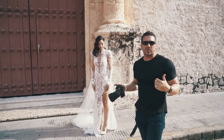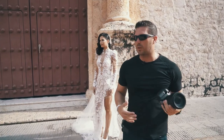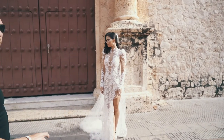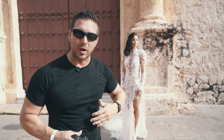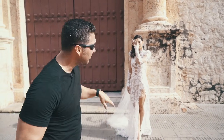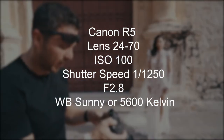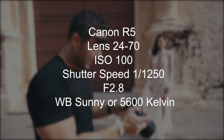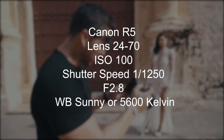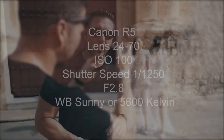Our style is always moving and candid and not very posy, and the way that we achieve that is by doing natural movements. So I'm gonna have the bride walk from the end of the door to the other side and I'm just gonna be capturing in burst mode as she walks across. As far as my settings right now, it's really bright and I want to be as shallow as possible in depth of field, so I'm shooting with ISO 100, shutter speed at 1/1250, and white balance on sunny.